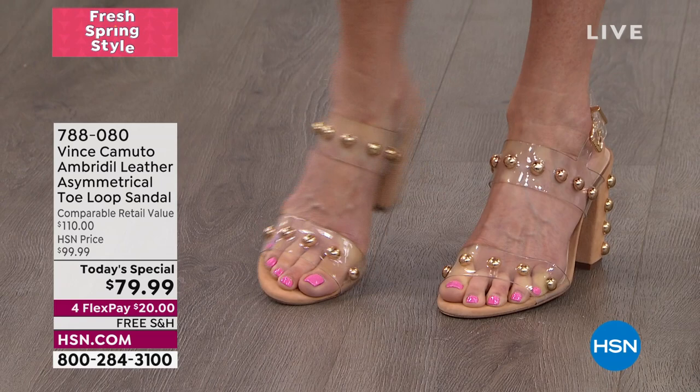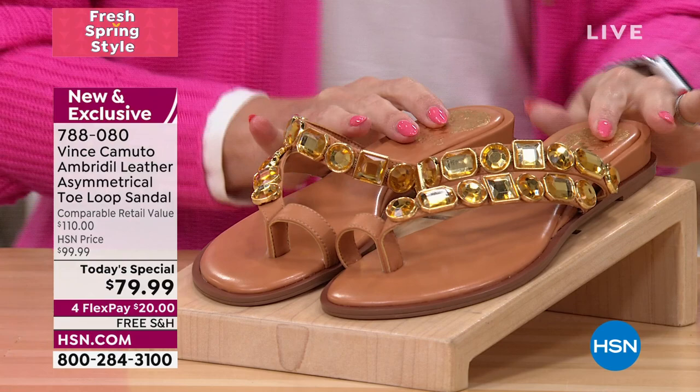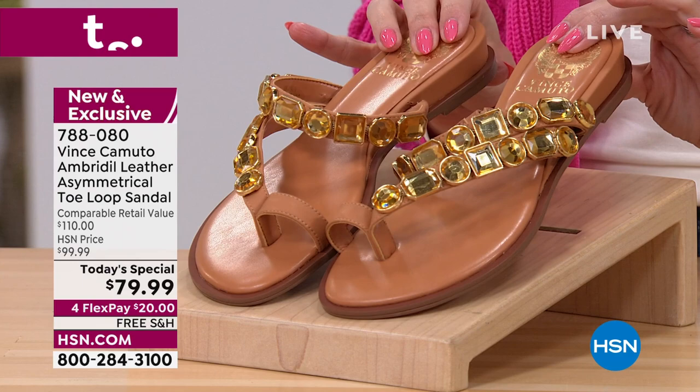That is not our Today's Special, but we will be showing you our Today's Special right here in front of me. It's 11 o'clock on the East Coast. Nearly 5,000 of our finest value of the day has been picked up. This is the Vince Camuto Genuine Leather Ambridal. It is an asymmetrical toe-loop sandal.